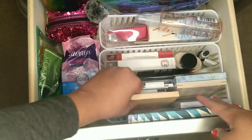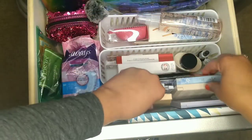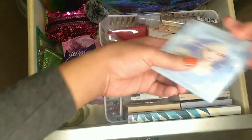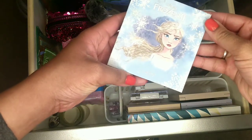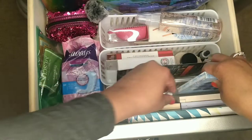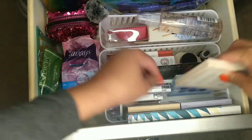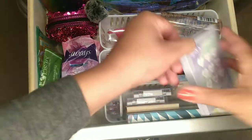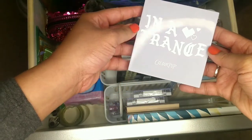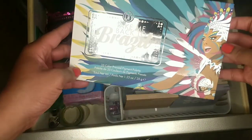Then these are my ColourPop palettes — I have the Nude Mood, the Disney Frozen 2 Elsa palette, ColourPop Going Coconuts, ColourPop In a Trance, and then this big one is the BH Cosmetics Take Me to Brazil palette.